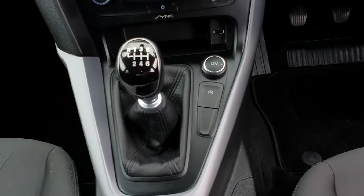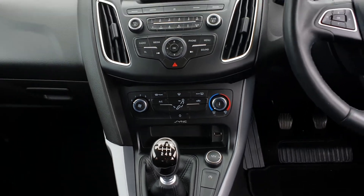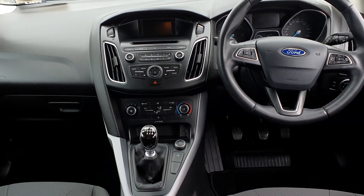It features a 6 speed manual gearbox, eco stop-start charge for fuel efficiency, 12V and USB ports, full air conditioned climate control with front and rear heated windscreens, and a touch infotainment system with AM, FM, Bluetooth, and media and radio.